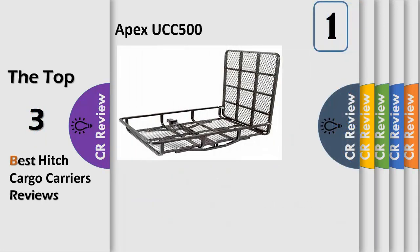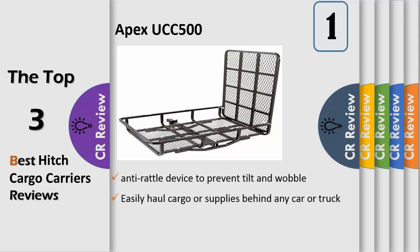Number 1: Transport small equipment with the Hitch Mounted Utility Carrier. Designed specifically for carrying small equipment like lawnmowers, power equipment, and snowblowers, this 500-pound capacity carrier features durable steel construction.